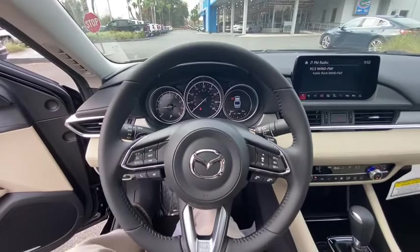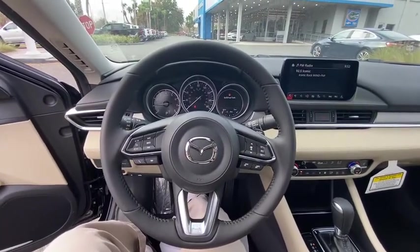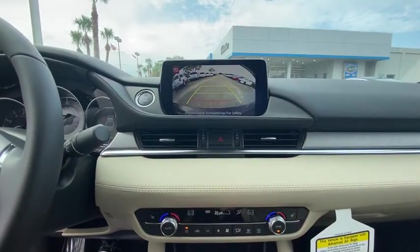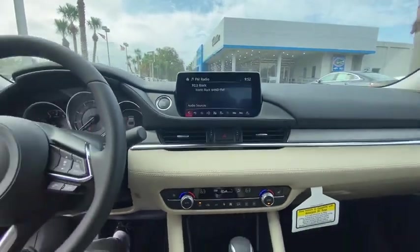Power windows, heated front seats, tachometer, brake assist, panic alarm, overhead console, remote keyless entry, power moonroof, power driver's seat, tilt steering wheel.